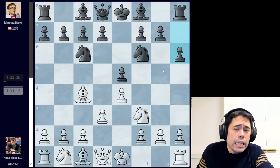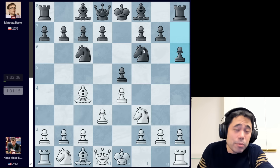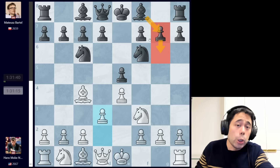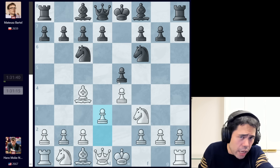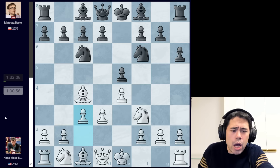Now we have the move h6 being played by Bartel Mateusz. h6 is a move not played all that frequently — generally when black plays h6, the idea is to go g6 and bishop g7. Way back in early 2020, Hans Niemann actually reached out to me and asked what he should play against the Italian, and one of the things I told him was that there was a system with g6 and bishop g7 which keeps it a little more in balance. After h6, black wants to go bishop c5 or develop with the g6, bishop g7 system.